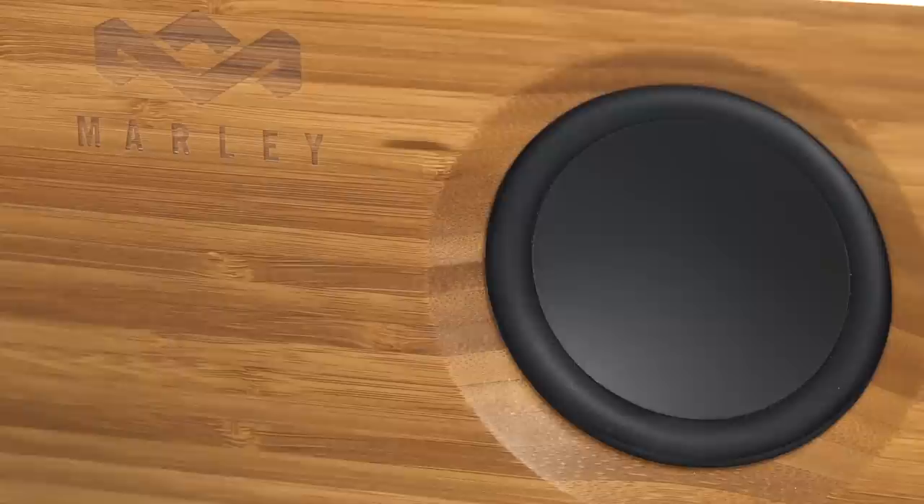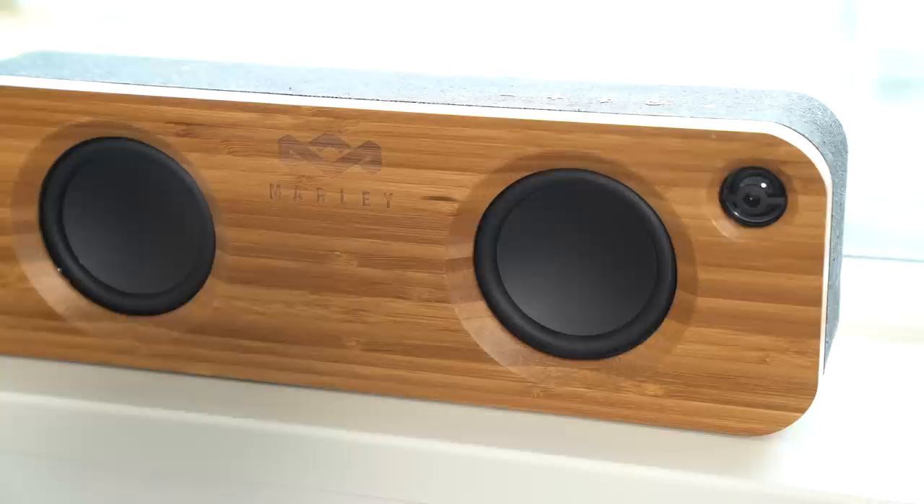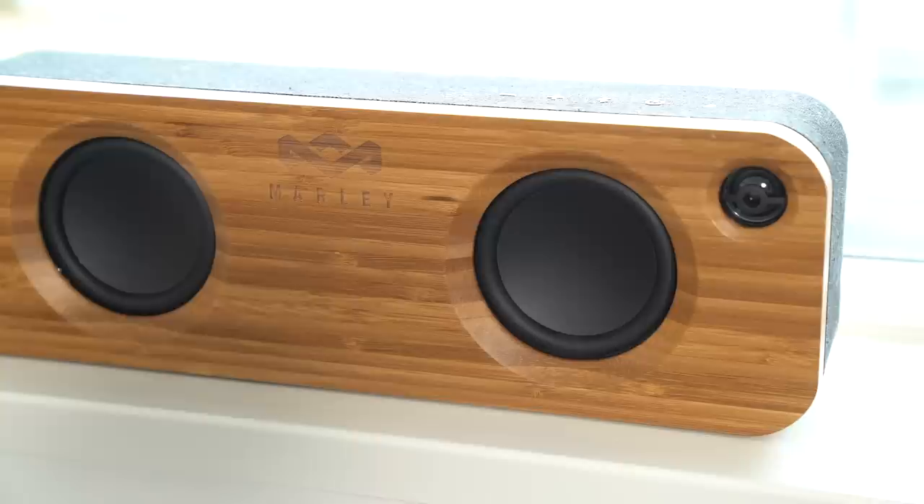If you guys follow me on Periscope, you know I'm constantly listening to music. I wanted to get a stereo that didn't look too techie, and I found this at Best Buy. It's called the Marley. It's Bluetooth connectable, you just charge it and you can take it off the wire so you can put it anywhere, which is so great.